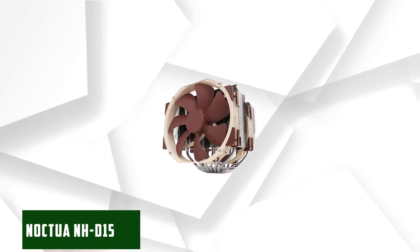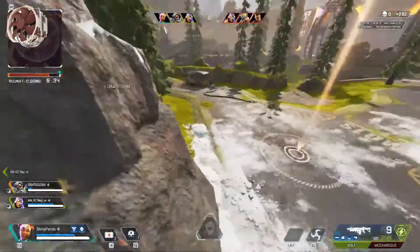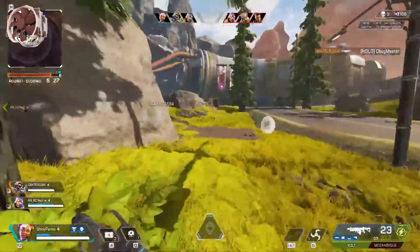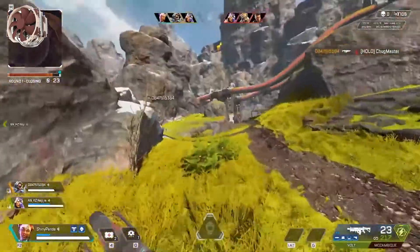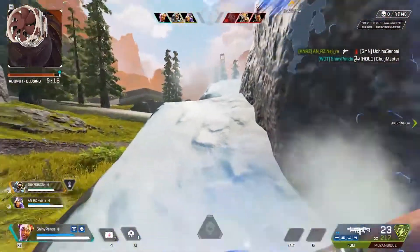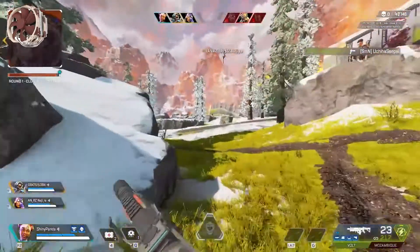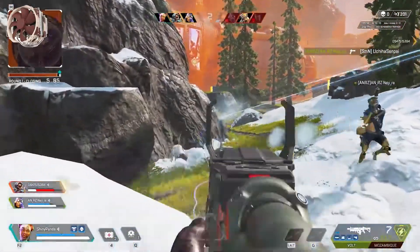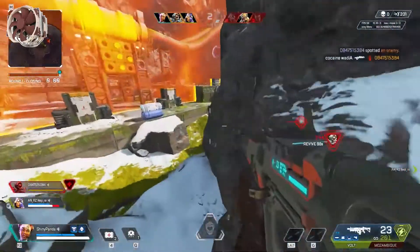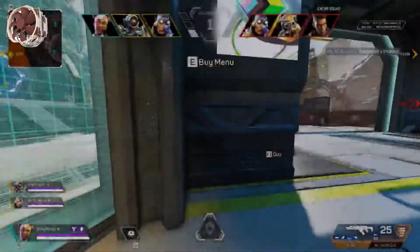At number one, it is the Noctua NH-D15. The Noctua NH-D15 is indeed the best CPU cooler for the i7-7700K as it efficiently disperses heat and delivers superb cooling performance while ensuring long-term reliability. The high-end CPU cooler is fully compatible with the majority of premium memory modules, and its two 140mm very quiet PWM fans offer an ultra-quiet cooling operation. Overclocking CPUs to maximize performance is no problem with this air cooler, which comes with a 6-year warranty and ensures easy installation. The NH-D15 has won many awards over the years and includes automatic speed control.